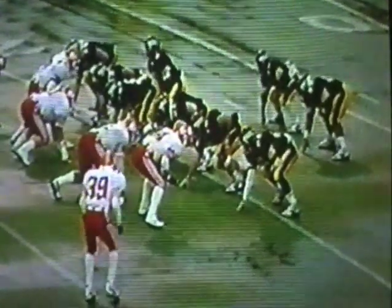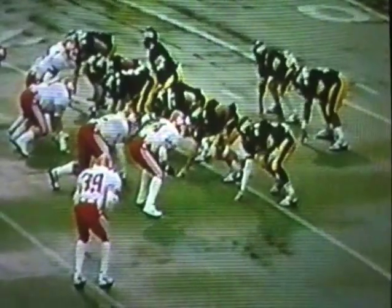Quick give inside, and Gamble on the option goes around the end and is stopped after only about a two-yard gain. Defensively in on the stop for the Carson Newman Eagles — Alan Brown getting up off the pile, as well as John Thelig making the stop at linebacker.